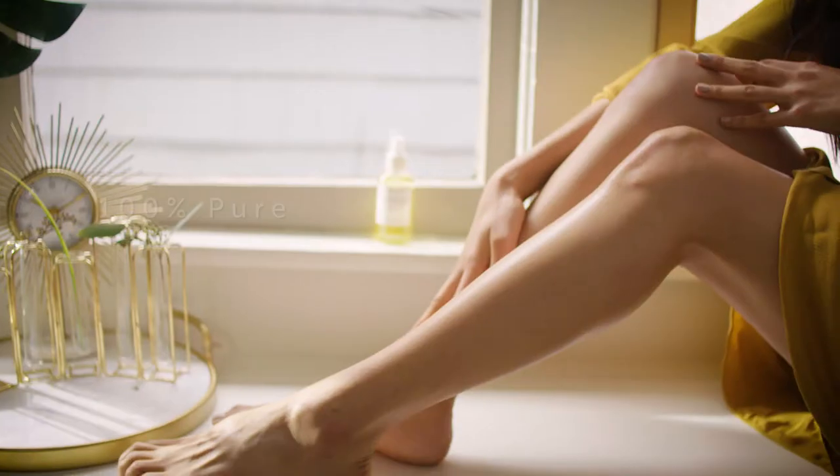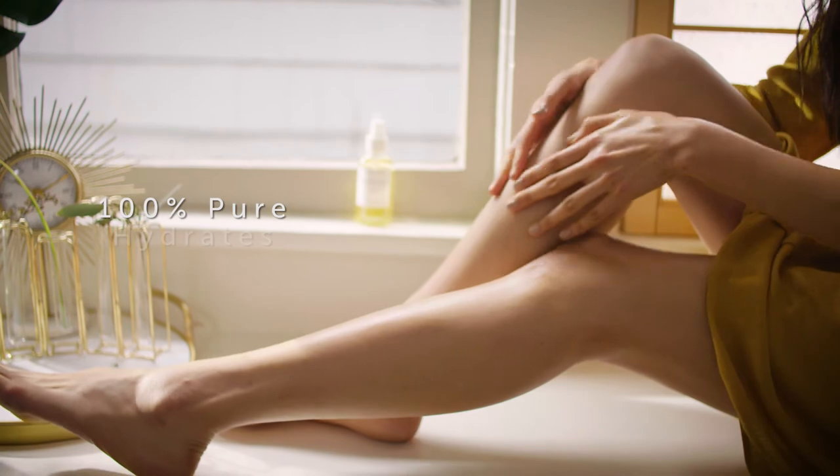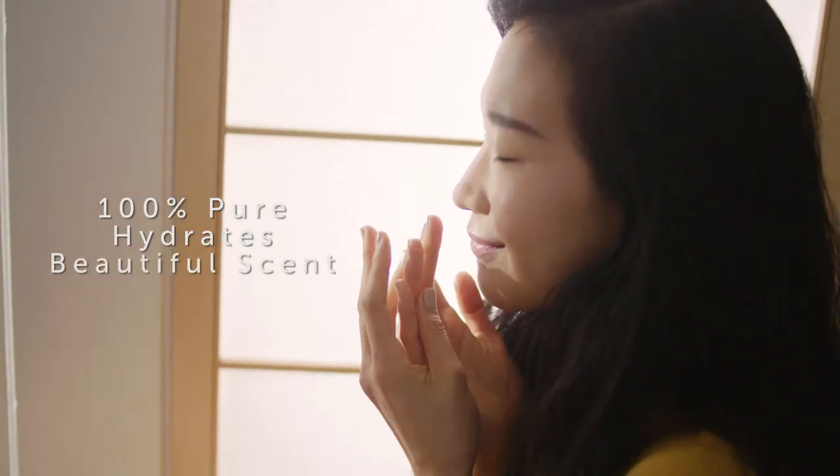Jasmine body oil is a blend of pure natural botanical oils that leave skin glowing and hydrated with an intoxicating floral scent.